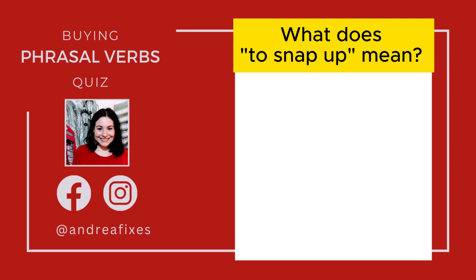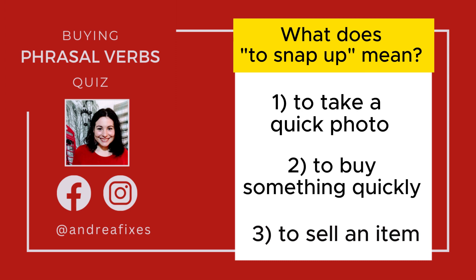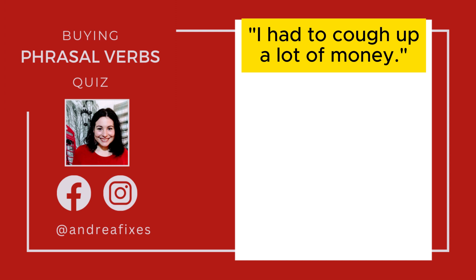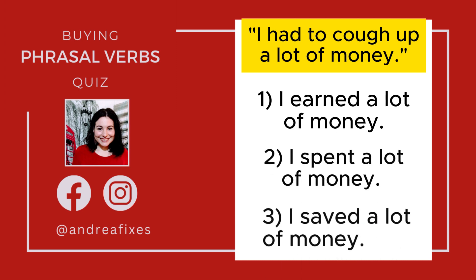Now for the quiz section — let's see what you can remember. What does to snap up mean? Does it mean to take a quick photo, to buy something quickly, or to sell an item? Which phrasal verb means to compare prices before buying — is it pick out, shop around, or shell out? And: I had to cough up a lot of money — does that mean I earned a lot of money, I spent a lot of money, or I saved a lot of money?